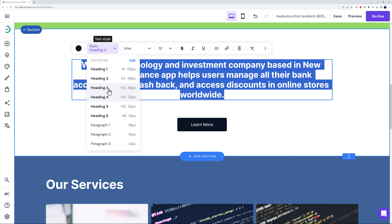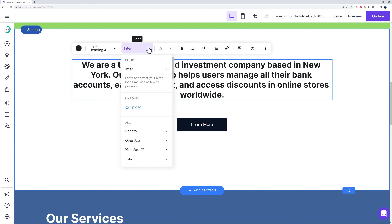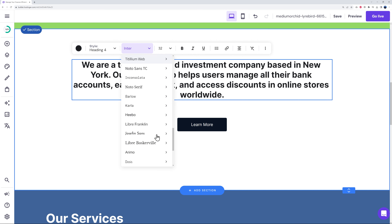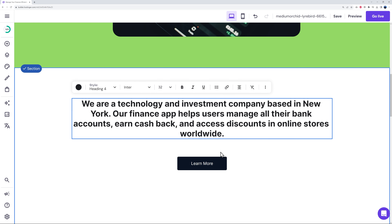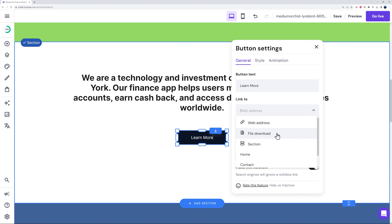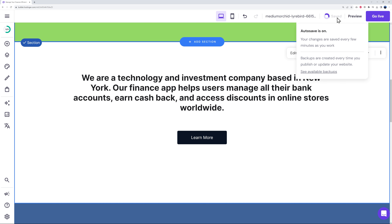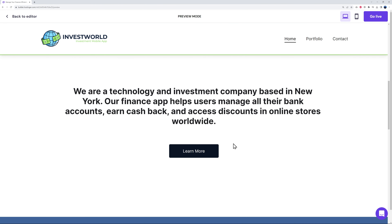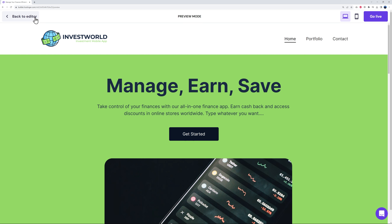You can customize text styling — heading size options from heading 4 up to super big, font selection from a wide range of popular fonts, bold, italic, underline, and more. For the call-to-action button, click it to see what it links to: a web address, a file download, or a section/page on your site. You can link it directly to your portfolio page — so when anyone clicks it, they go straight there. Let's save and preview: clicking 'Learn More' redirects to the portfolio page as expected.